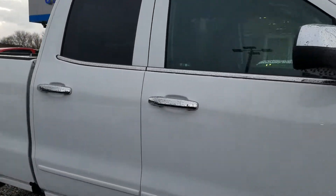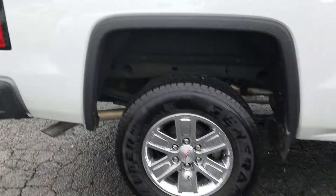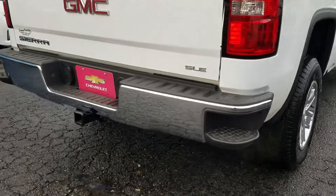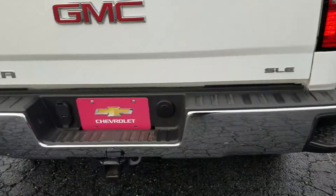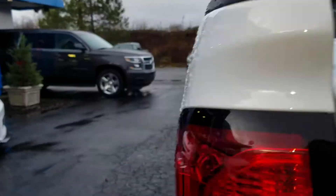Of course, with your chrome accent on the door handles and around the window, in that beautiful summit white exterior. Steps built into the bat bumper, does have your towing package, no bed liner in at the moment.